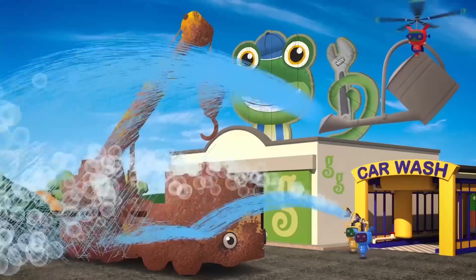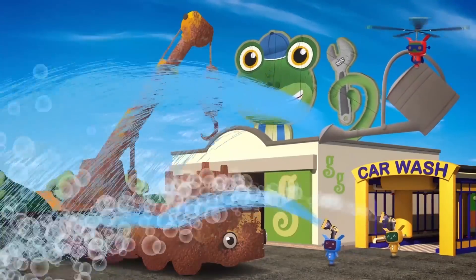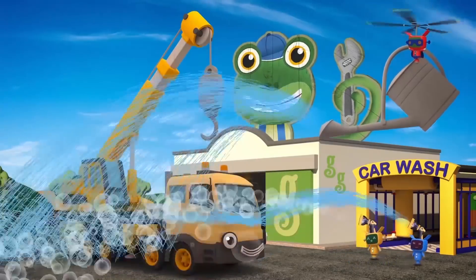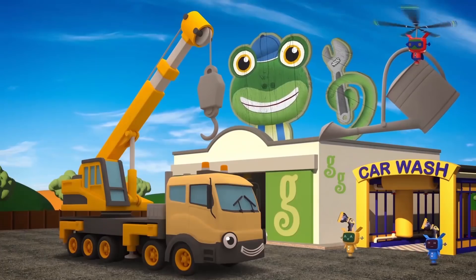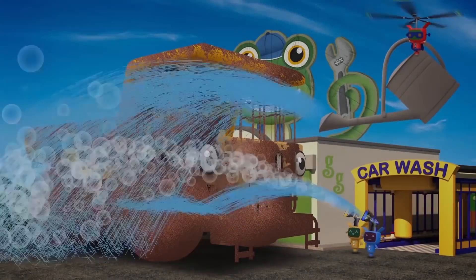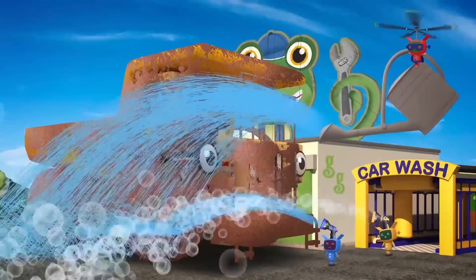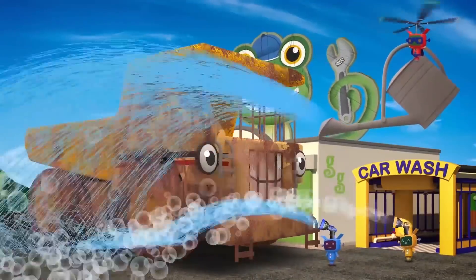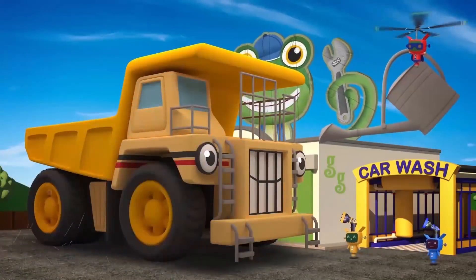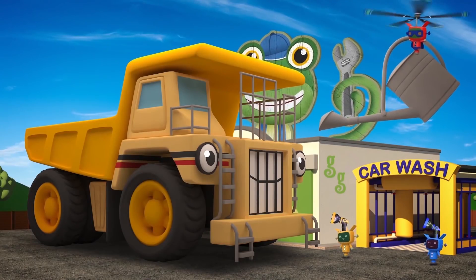Our ninth friend's too big for the truck wash! She's so giant there just wasn't room! It's Caroline, the Mobile Crane, with her telescopic boom! We've already cleaned up one dump truck, but now there is one other! George the GIANT dump truck! He's Dylan's big, big brother!